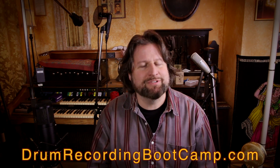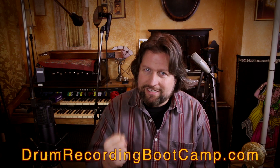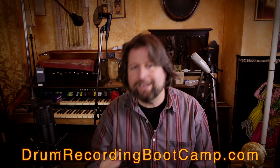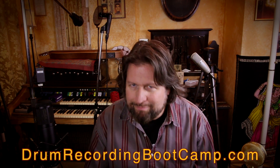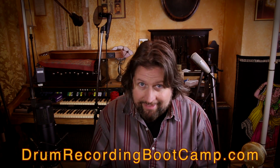Hello, I am Ronan Chris Murphy and thank you for tuning into another episode of Ask Ronan Turbo Mondays. I apologize there hasn't been a new one of these in weeks — it's because I've been involved in something really big and time intensive: putting the final touches on my first premium online course, Drum Recording Boot Camp. Check out drumrecordingbootcamp.com for info about that.